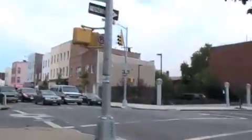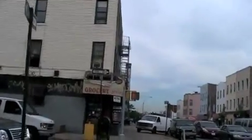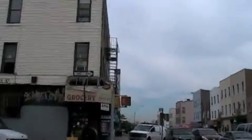Look how brown that grass is. I know that's not my camera causing it to be brown — that's brown. Himrod Street. Himrod Street. Himrod Street, the Rodriguez grocery store.